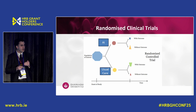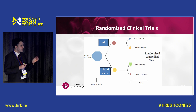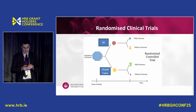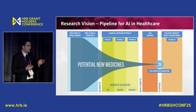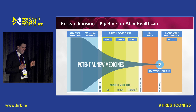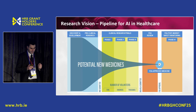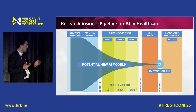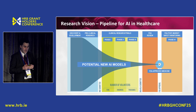We follow them up in time, count the outcomes, and if there's a difference in outcomes between the two groups, we know there's a causal relationship between a pathway that includes the AI intervention and the outcome. The research vision here is a pipeline for AI in healthcare: just as potential new medications go through pre-clinical research, phase one, phase two, and phase three trials before FDA approval, we must test potential new AI models with the same rigour.